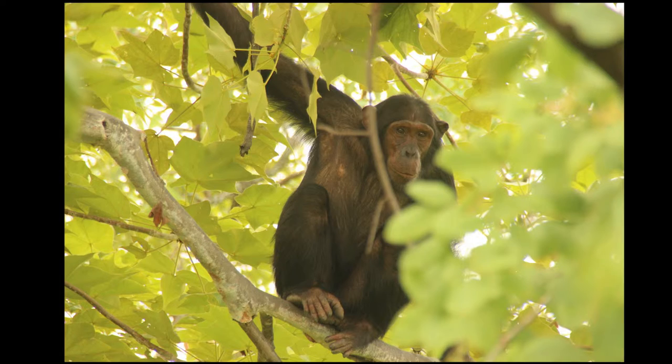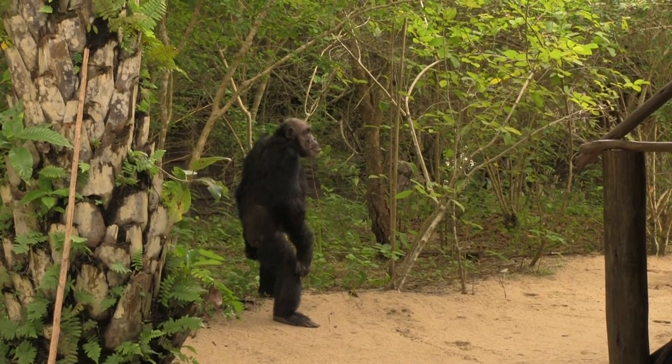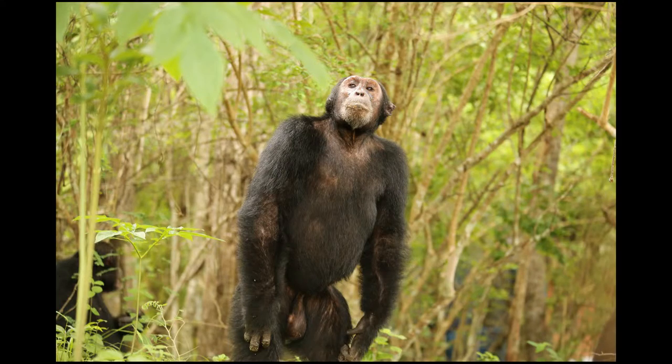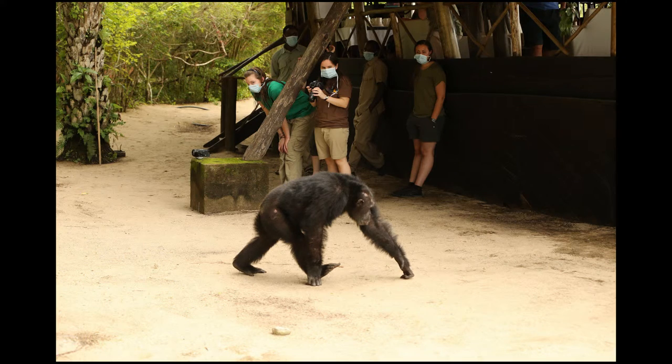First, let's consider the size of chimpanzees. When chimps are standing up, they are usually about four to five and a half feet tall. However, standing on two feet, or bipedalism, is not a common behavior in chimps. They usually walk around using their back feet and the knuckles of their hands, called quadrupedal locomotion, which makes them look shorter.